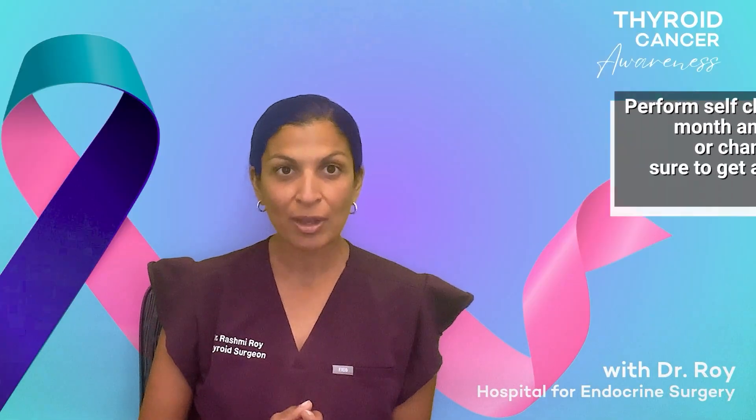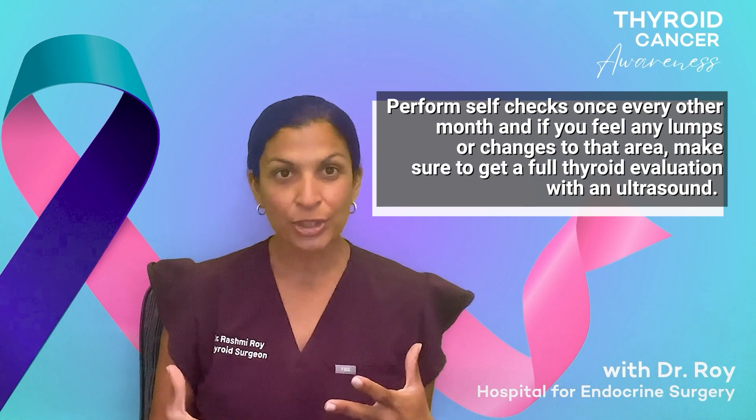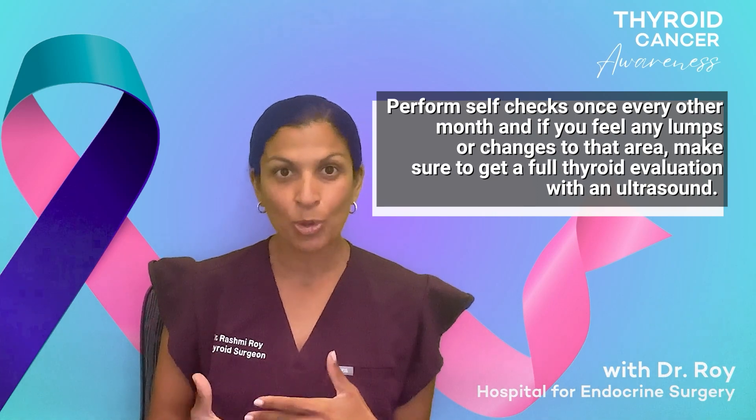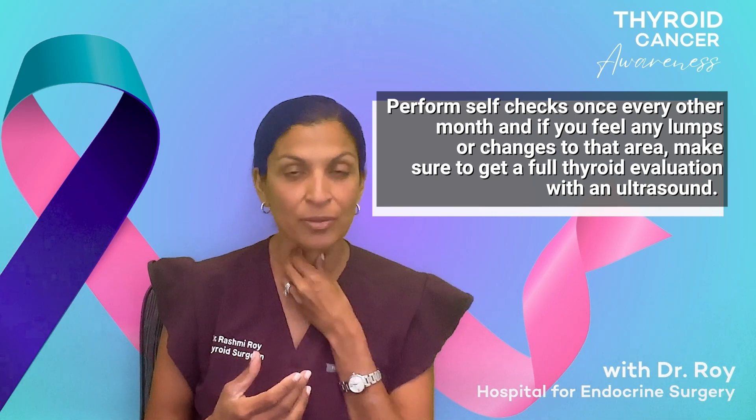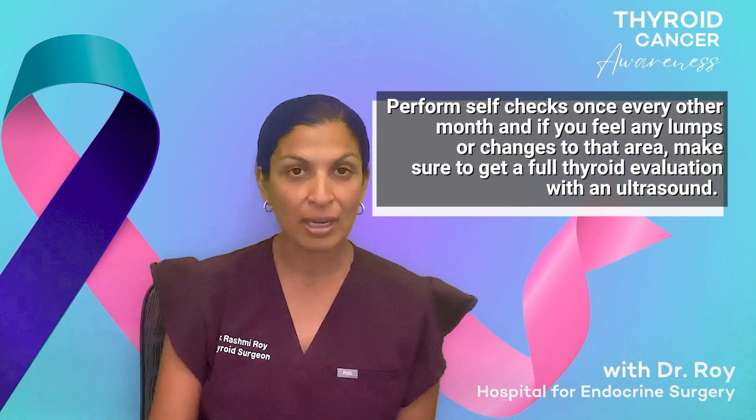You should do it maybe once every other month, make sure that you know what normal for your neck is. And if you feel anything abnormal, like a lump or a bump in the middle of your neck or the side of your neck, that's a red flag that you should go get an ultrasound on.